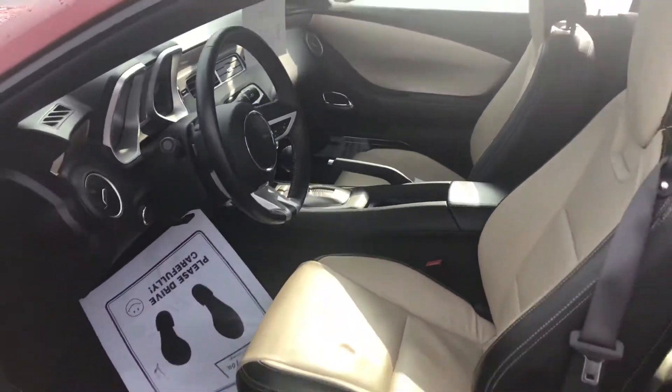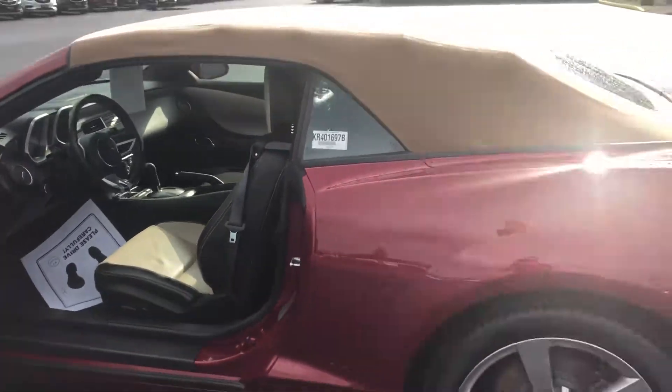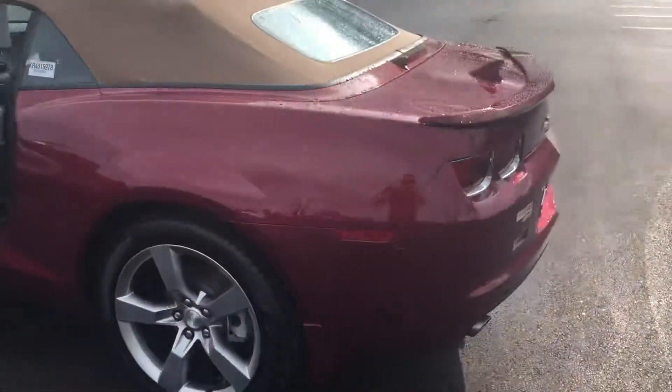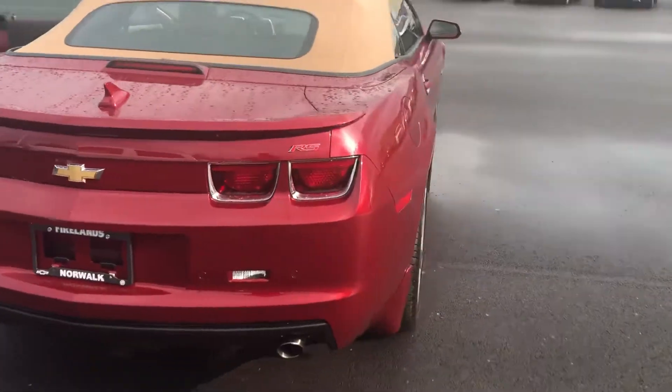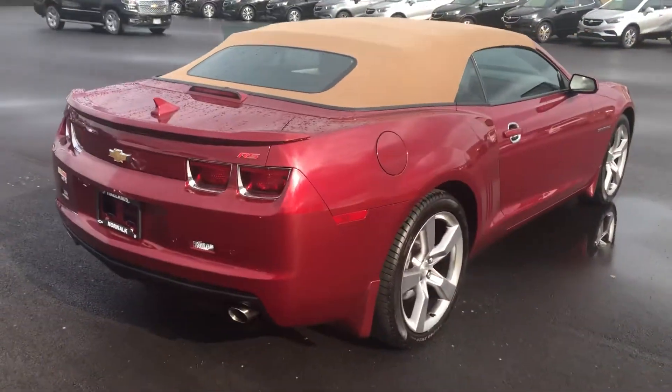Again, it's never been driven in the winter and is always garage kept. Just want to show this to you, see if it's of any interest. But like I said, we are interested in your car as well.